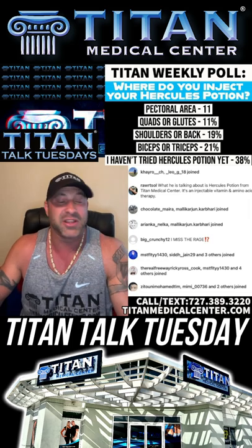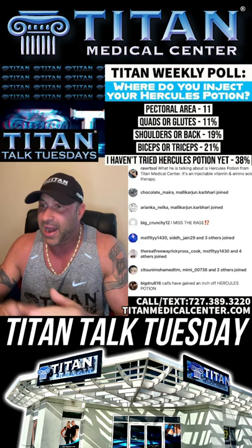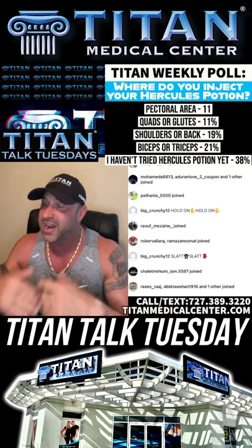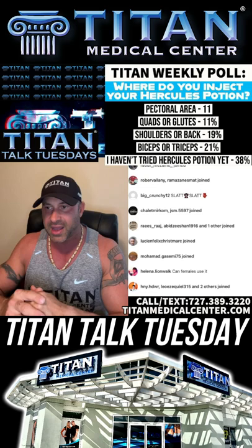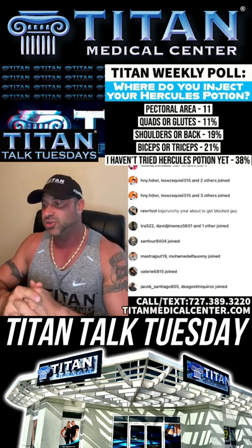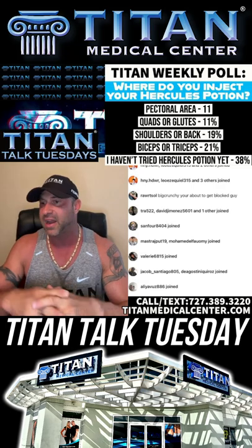38% of people on this poll haven't tried Hercules Potion. Guys, Hercules Potion is definitely one of those therapies that, in my opinion, needs to be tried if you're a patient from Titan Medical Center — because everybody can benefit from it. Male, female, big guy, small guy — with recovery, trying to get more muscle pump, more strength activity. There are no hormones, no stimulants. This is natural as far as what the body needs for optimal effects. The body needs amino acids — it's not going to be foreign to the body and won't have any negative side effects.